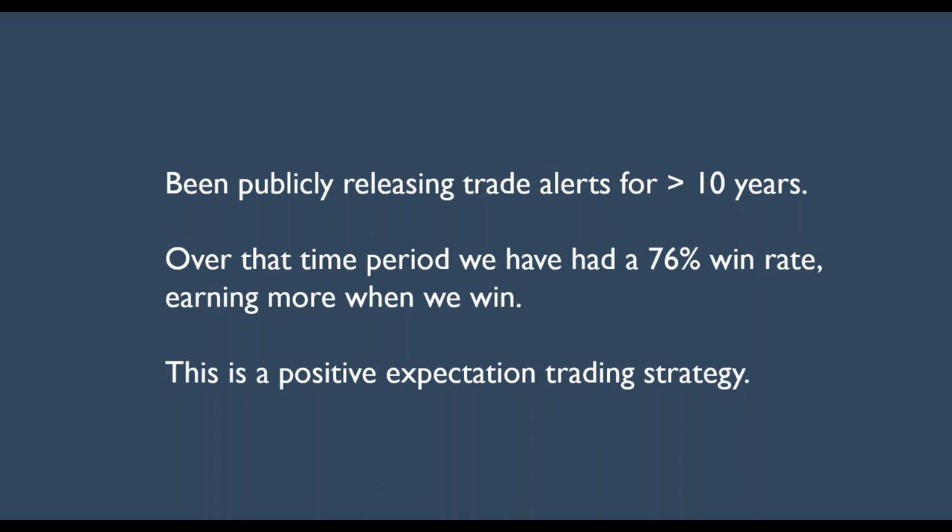I've been publicly releasing trade alerts for greater than 10 years, and over that time period we've had a 76% win rate, which is extremely high. The nice thing about these credit spreads is when we have a winner, we're earning more than when we have a losing trade. So when you do the math on this, this is a positive expectation trading strategy.